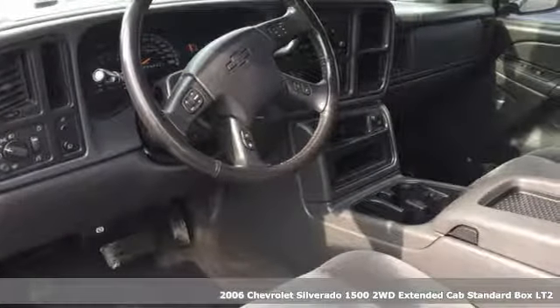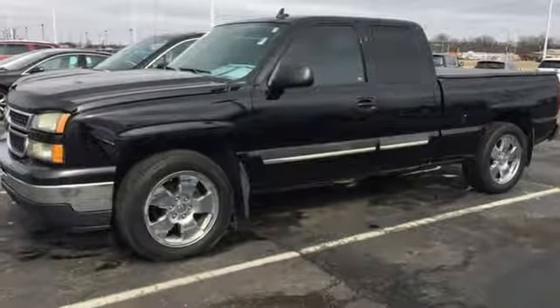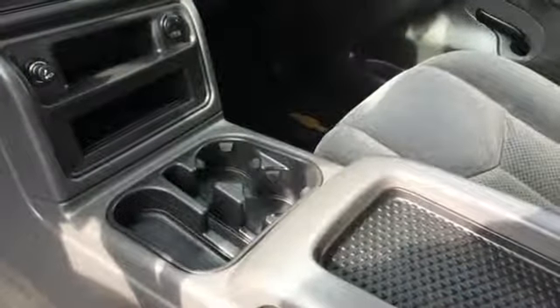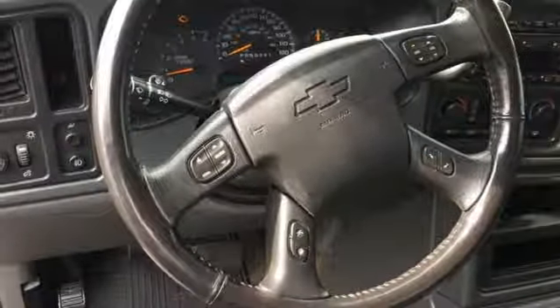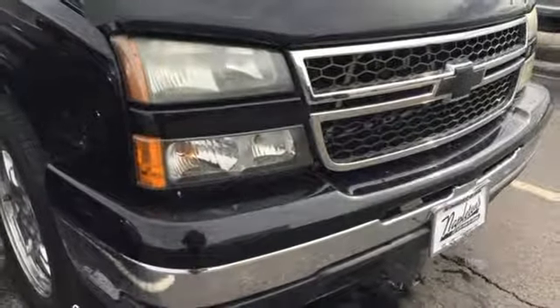It boasts an impressive list of features like these: Bose sound system, three 12-volt power outlets, dual-zone climate control, auto-dimming rear-view mirror, 8-way driver's seat control, leather steering wheel, automatic transmission, front tow hooks, gas-pressurized shocks, and power-heated mirrors. Hurry in today for a test drive.